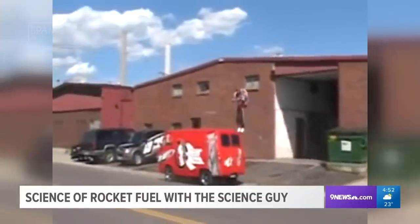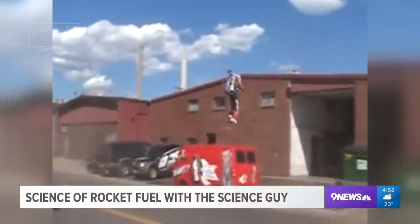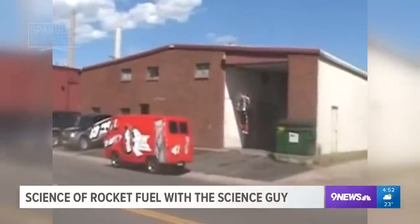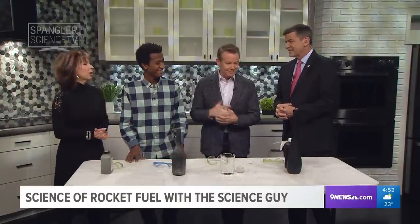Scientists are working on jetpacks, or rocket belts, as a means of futuristic transportation. You might be surprised to learn about the fuel. Our science guy Steve Spangler has a special student guest from Littleton High here to explore the science of rocket fuel.